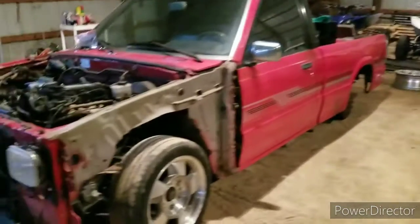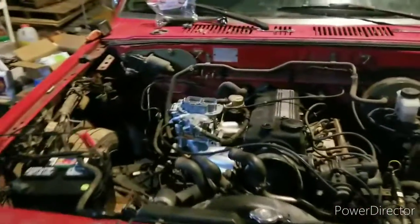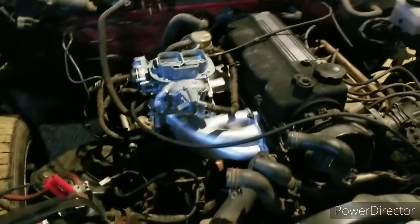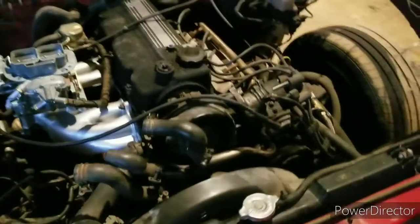It's a little bit loud in here because it's raining and the shop's all metal, so anytime it rains it gets super loud in here. But I got the carbon intake on, truck runs, I've still got to delete all the EGR.